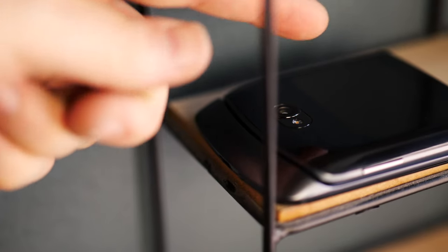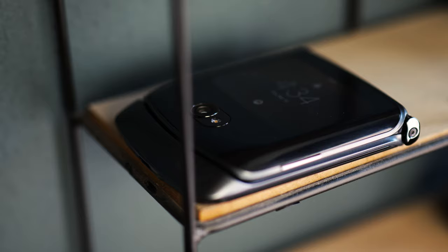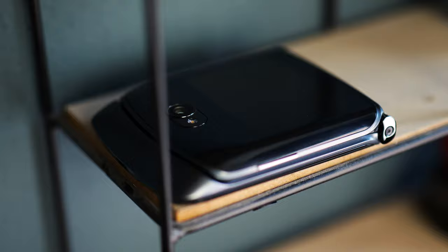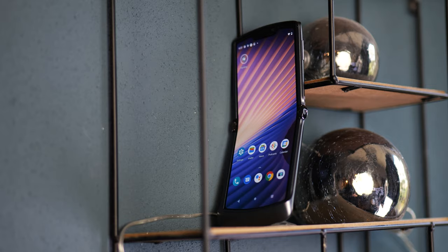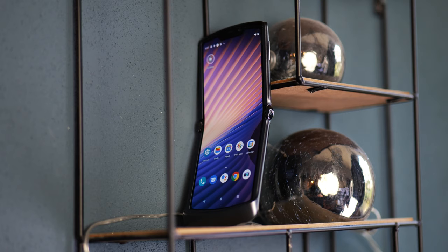The Motorola RAZR 2020 5G is a homage to the original RAZR series, and you can tell it is very well implemented to make an old school design look modern. But today's video is more about whether, if you want to experience a folding phone like this, this is the one you should consider — seeing how prices are dropping because of newer releases. Let's talk about the experience on the Motorola RAZR 2020 5G.